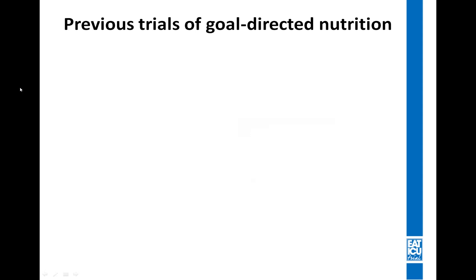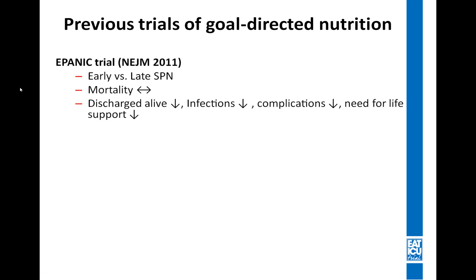When we started writing the protocol for the EAT-ICU trial, one of the biggest trials in nutrition history had just been published. The EPANIC trial included 4,600 critically ill patients and randomized them to receive either early or late supplementary parenteral nutrition — the early group receiving it within 48 hours, and the late group from day 8 of ICU admission. This trial failed to find a difference in mortality, but found that patients in the late supplementary parenteral nutrition group were more likely to be discharged alive, with fewer infections, complications, and need for life support.